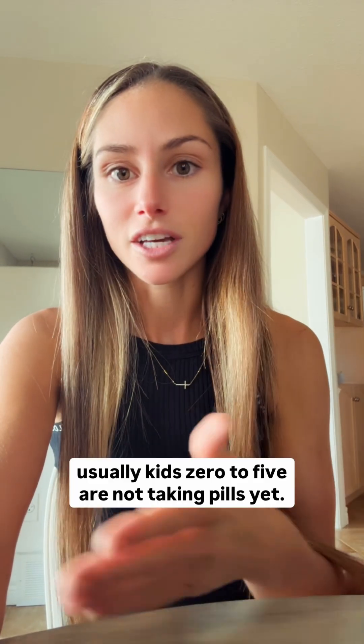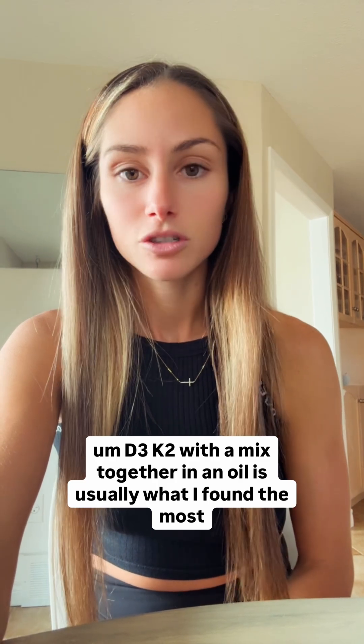Most of the time with a child, a dropper is the best way to go about this, because usually kids zero to five are not taking pills yet. So with that being said, D3 and K2 mixed together in an oil is usually what I've found the most success with.